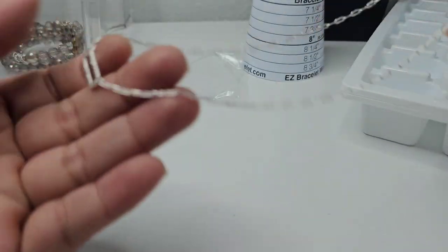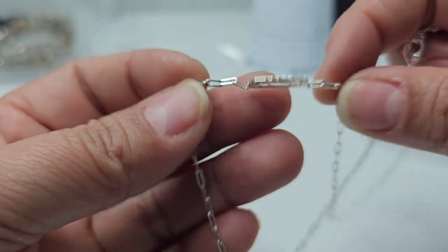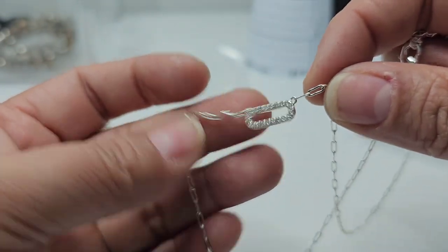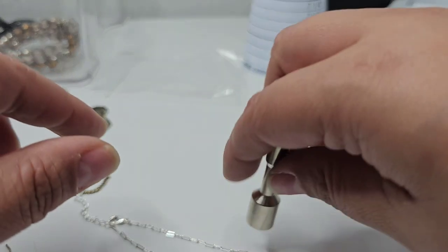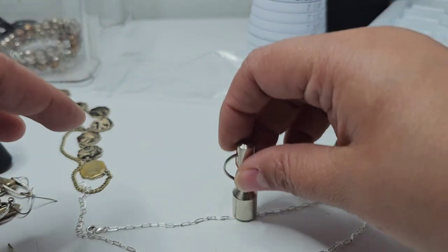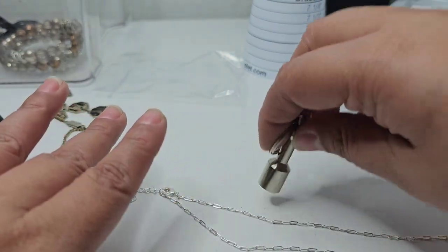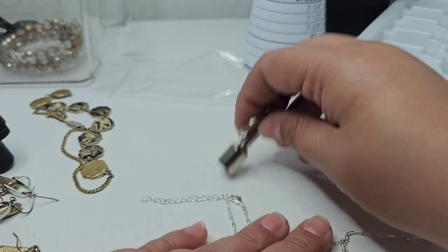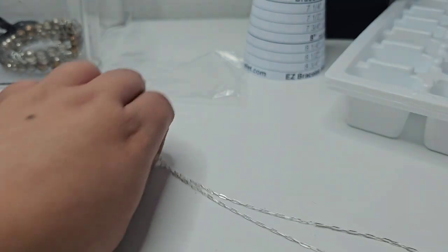I also put this dainty necklace to the side because it's in very good condition — it's like a choker with a one-inch extender. I kept it separate so it wouldn't get tangled. I don't see any markings on it. It's not magnetic, but the clasp is — so I'm not sure if it's silver.